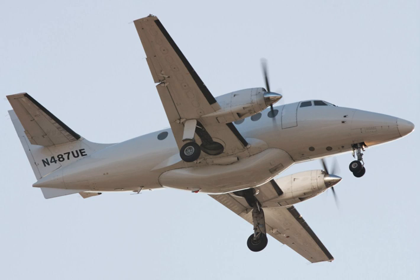As well as the Jetstream 31 and Jetstream 32, it also built the related Jetstream 41 and the unrelated but co-branded BAE ATP, marketed as the Jetstream 61. The Jetstream 61 name was never used in service, and the aircraft retained its ATP marketing name.